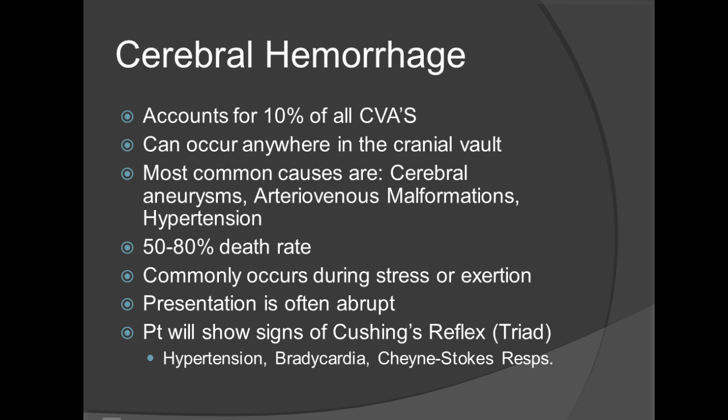For cerebral hemorrhages, keep in mind a cerebral hemorrhage is a hemorrhagic stroke. It's a vessel rupturing in the brain, accounting for roughly 10 to 20 percent of all CVAs. This can occur anywhere in the cranial vault. Most common causes are cerebral aneurysms, arteriovenous malformations, and hypertension, and because of this type of stroke you have a 50 to 80 percent mortality rate. Commonly this occurs during stress or exertion. The presentation is often abrupt, and the patient will show signs of the Cushing's reflex triad, which involves hypertension, bradycardia, and Cheyne-Stokes respirations. Cheyne-Stokes respirations can also be characterized as seesaw breathing, or something you may see with a toddler or child as belly breathing.